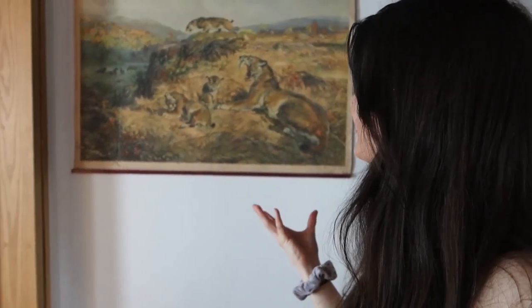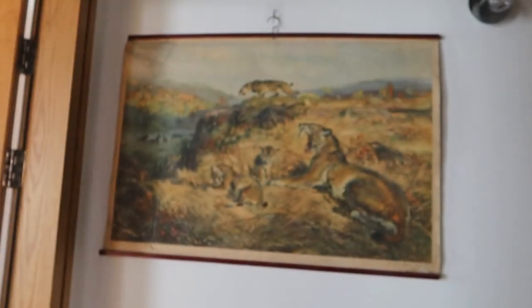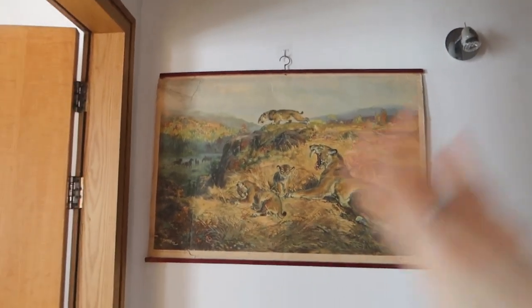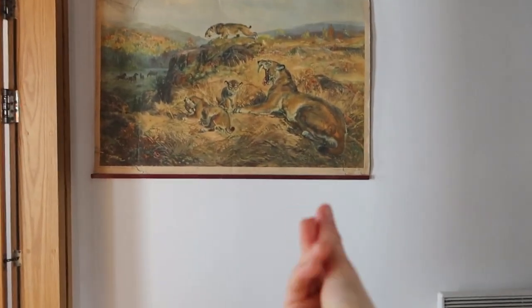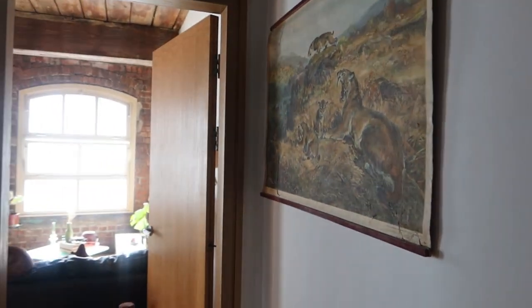I've got this stunning print — it is art! I got it for my birthday; it was made ages ago, 1952. My friend got it for me last year or the year before. I love it — it's like a big scroll and I try not to touch it because I don't want to get my greasy fingers on it. It's actually huge.